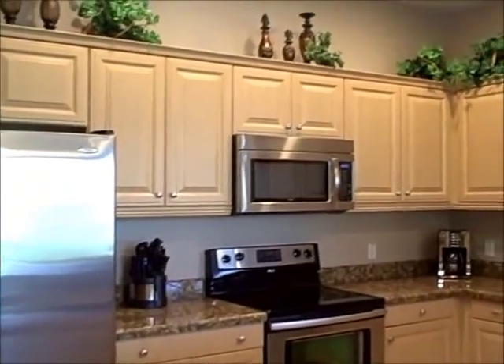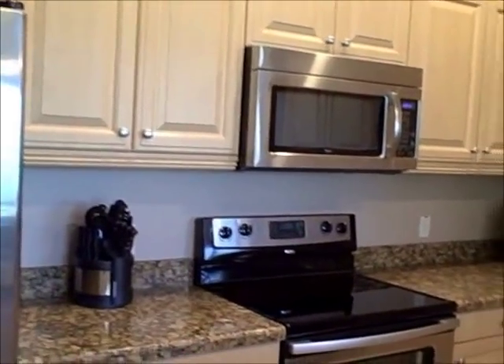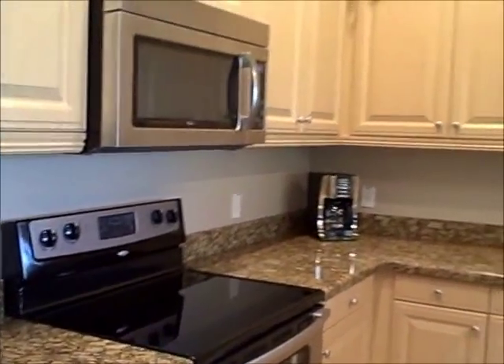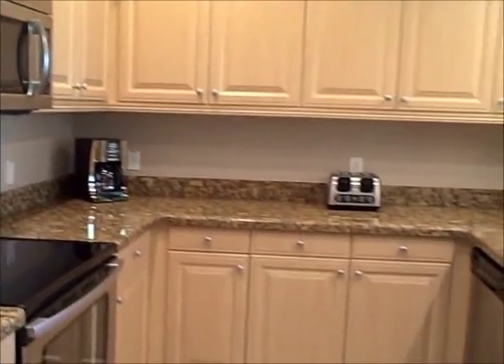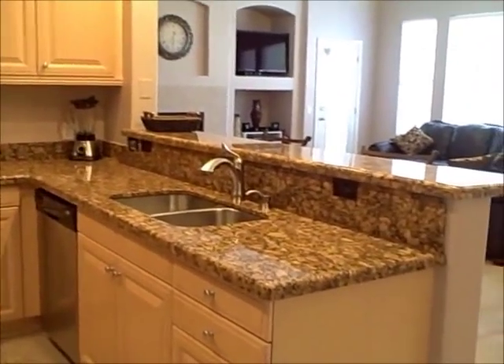And here's a view of the kitchen from the other side. We have a beautiful kitchen with maple cabinetry, stainless steel appliances — everything that you'll need to make your stay comfortable and enjoyable.